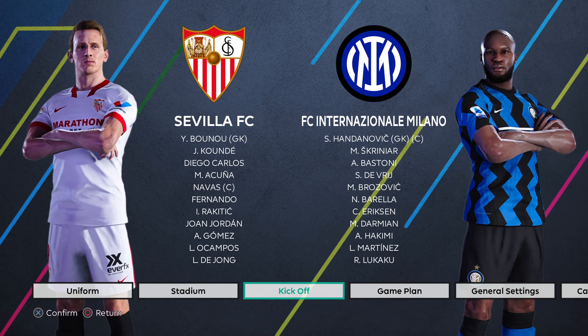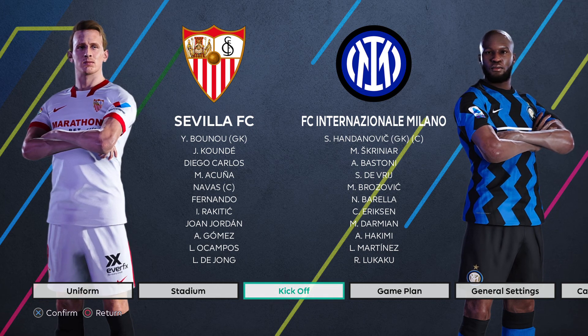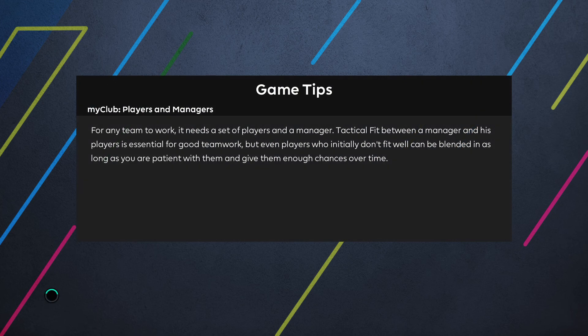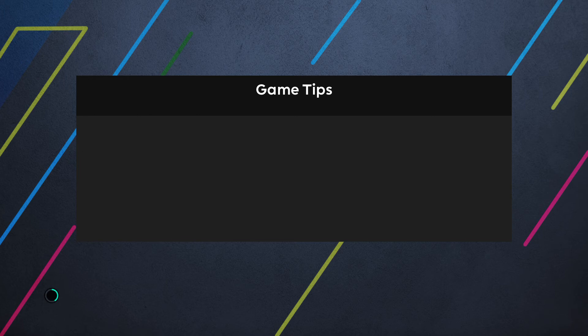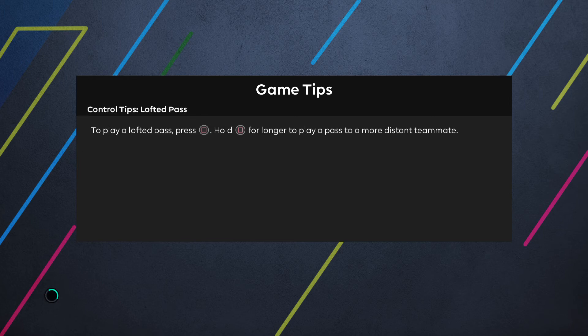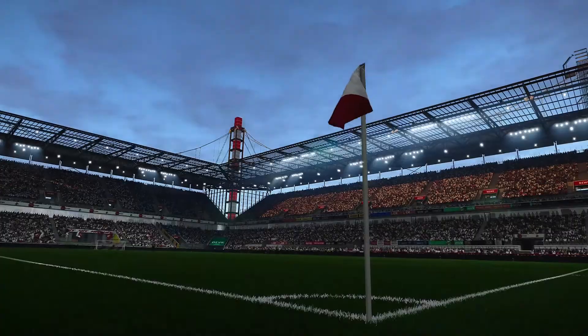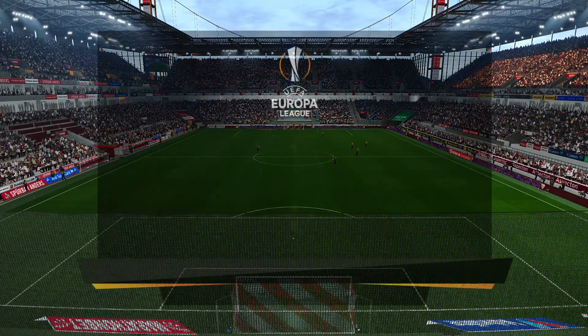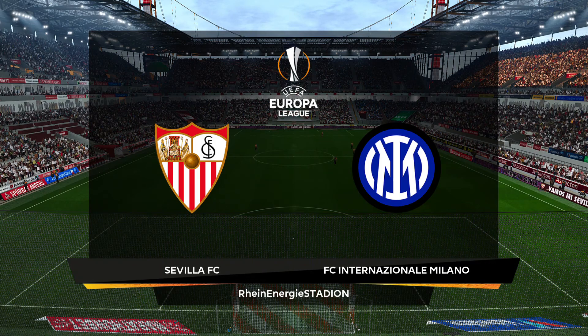Hello and welcome to my channel. Today we are doing an international replay of the 2020 UEFA Europa League final between Sevilla and Inter Milan. This fixture was played at the Rhine Energy Stadion in Cologne, Germany. The stadium features on the Virtua Red patch that I used, so we have it for you here on the replay. Here's a look at the beautiful Rhine Energy Stadion.